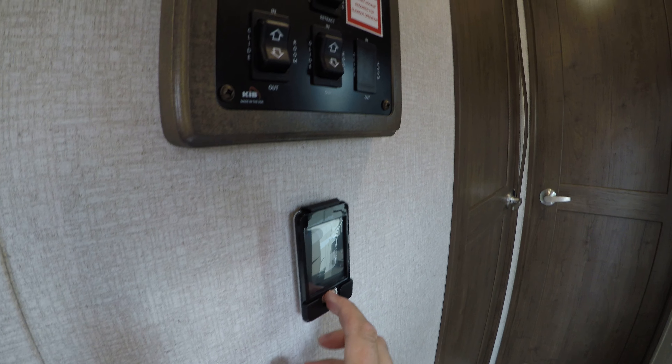More big windows in the back here. Down here we've got lots of storage — huge storage down here. Got your gas-electric fridge here, so in case you're dry camping you can use that fridge. There's really deep storage in here.